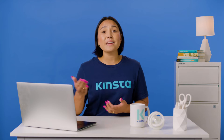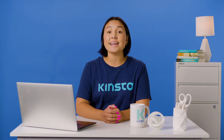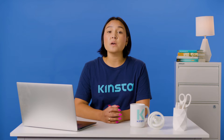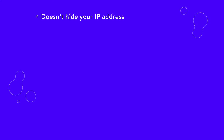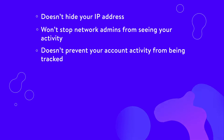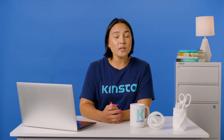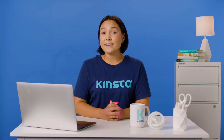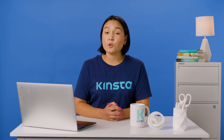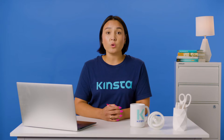As a result, there are many things that incognito mode doesn't do, especially when it comes to your privacy and identity. Here are some of the most important things to keep in mind: it doesn't hide your IP address, won't stop network admins from seeing your activity, doesn't prevent your account activity from being tracked, is still visible to sites, search engines, and ISPs, and doesn't stop malware. In short, incognito mode won't hide your browsing data from third parties. Always assume that your data is fully visible, regardless of whether you're in incognito mode or not.